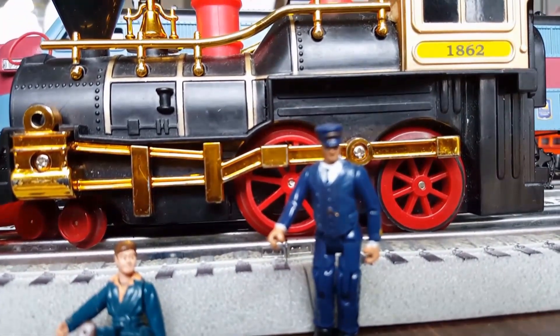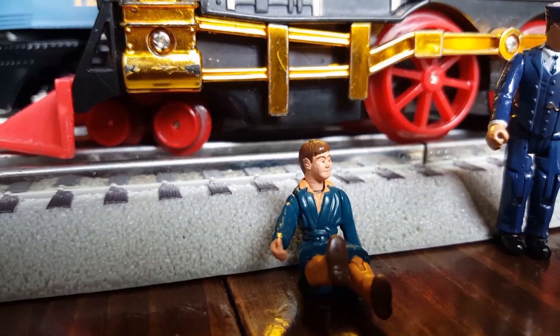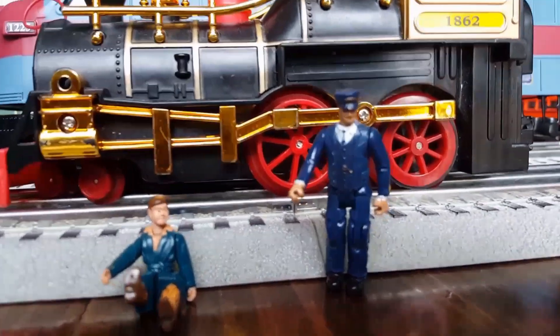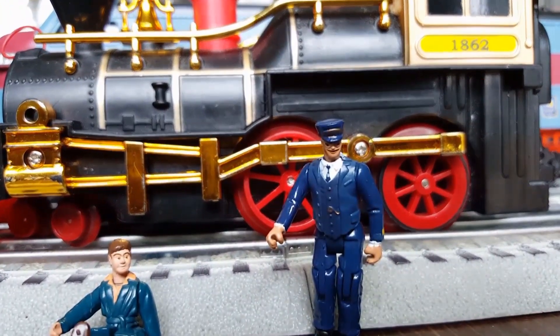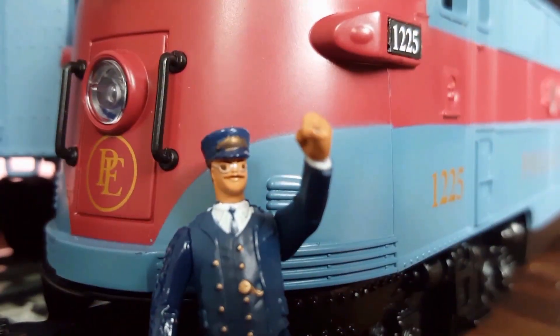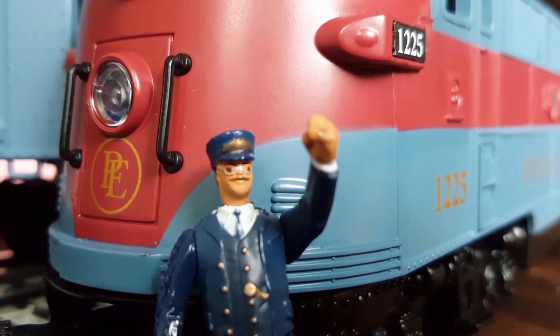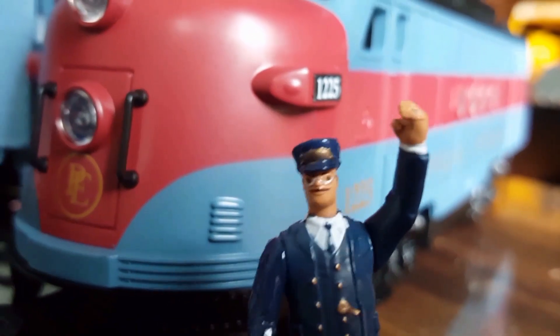What do you think, little boy? Did you enjoy? Yes, sir! I wanna see more trains. Oh, if you wanna see more trains, click this little boy in the middle and subscribe. Bye bye!